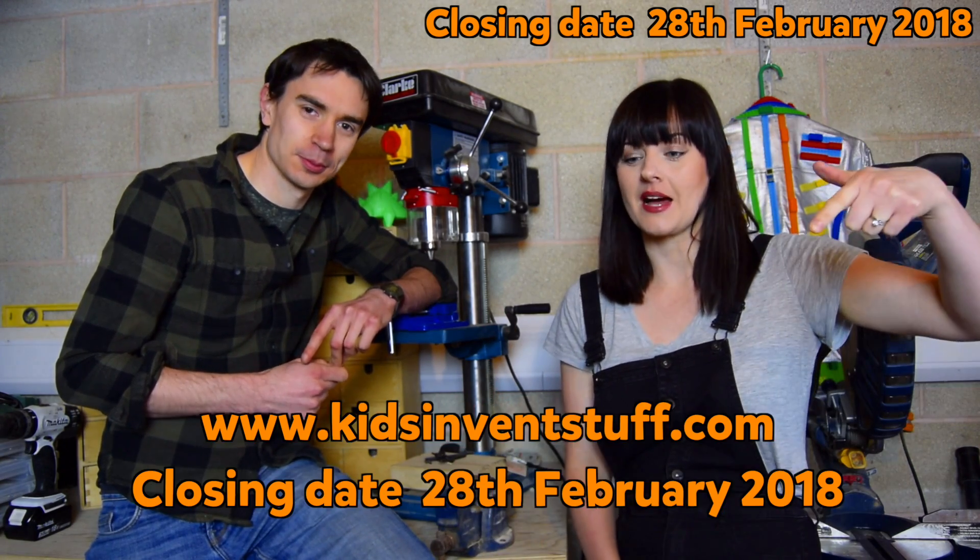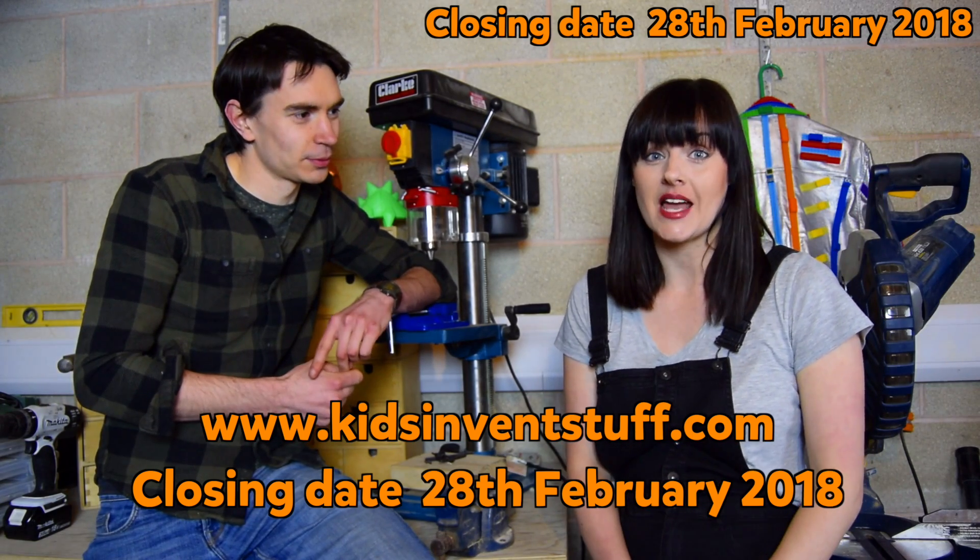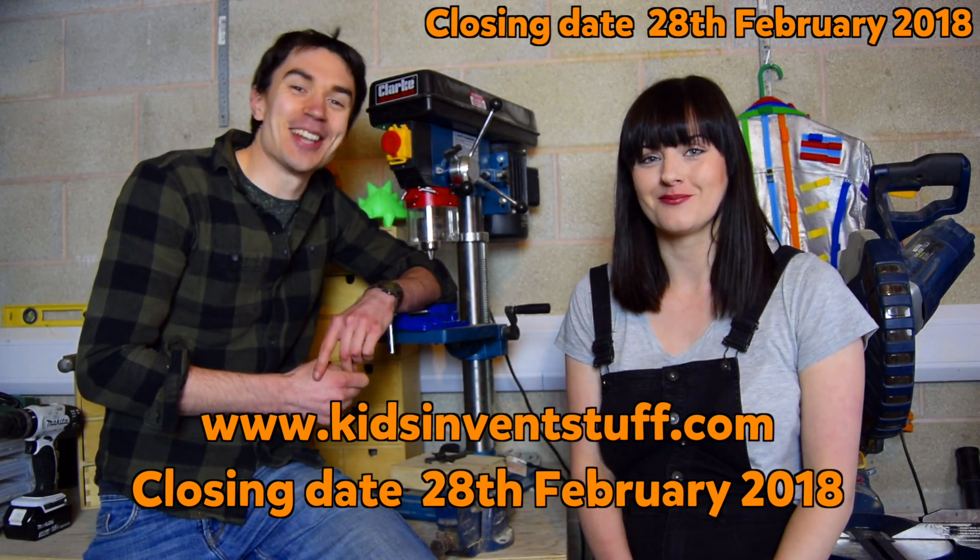You can send your invention ideas to our website, which will appear on the screen. The closing date for this is the 28th of February 2018, so send us lots of stuff.